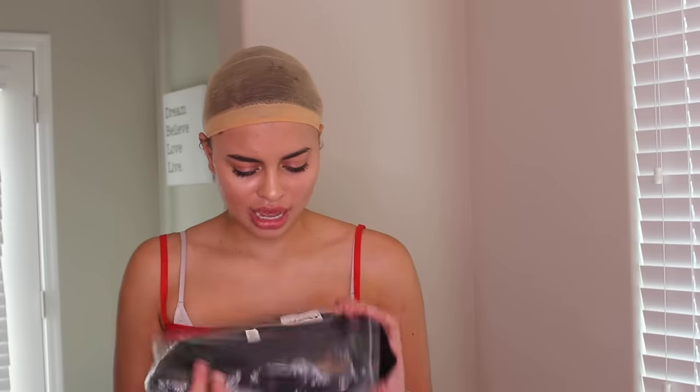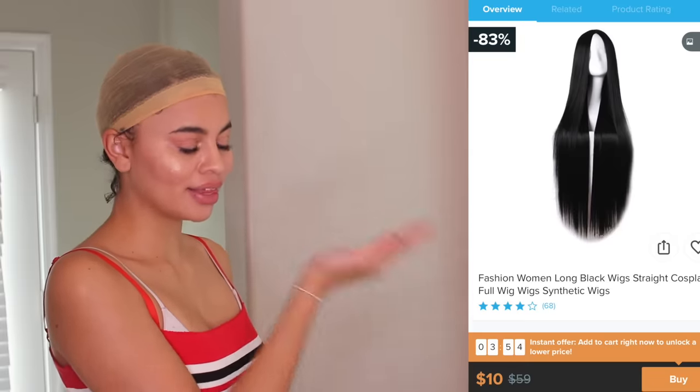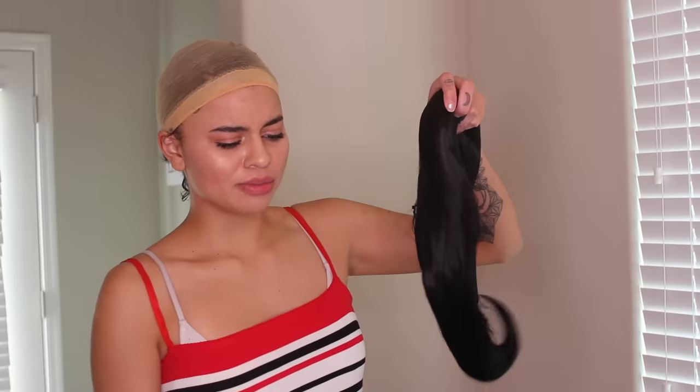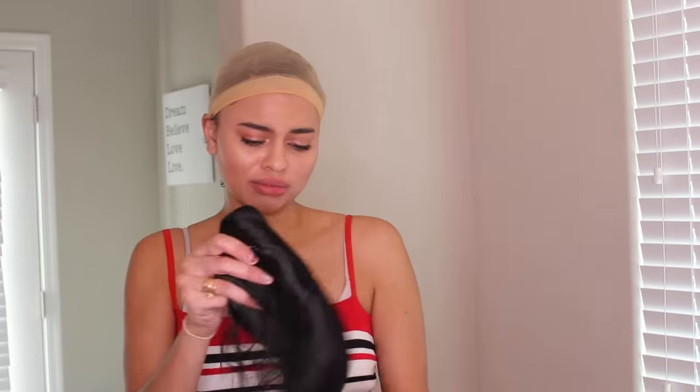Moving on to the next wig — this one is super freaking long. I think I ordered one that said it was gonna be like 30 or 40 inches, so I'm wondering if this is that one. The bag is open as you can see but I haven't actually looked at the wig yet. Like I said, ten dollars. This is what the wig is supposed to look like. For some reason the wig feels wet and that's creeping me out — it has not been in contact with any water, so I'm hoping it's water.